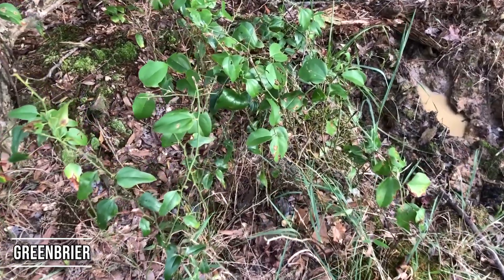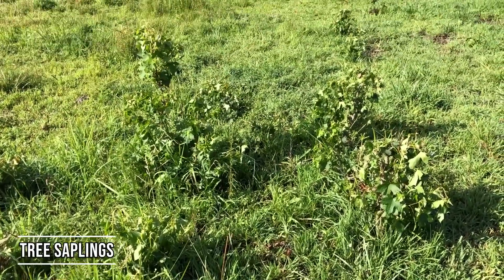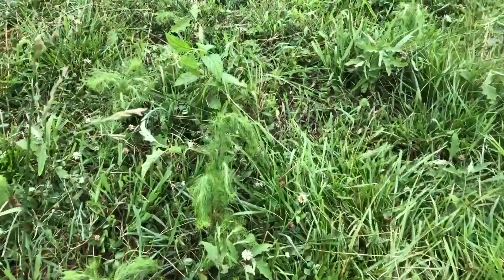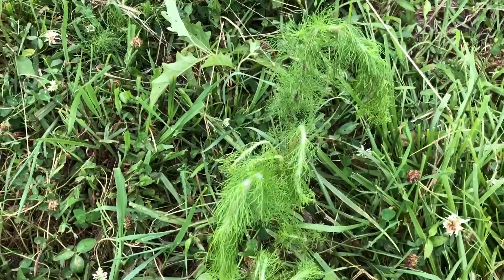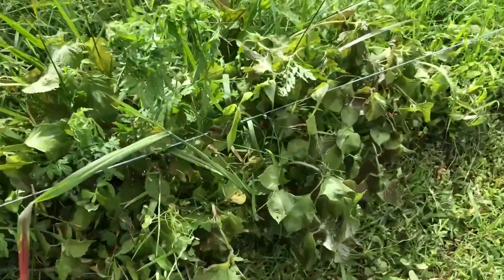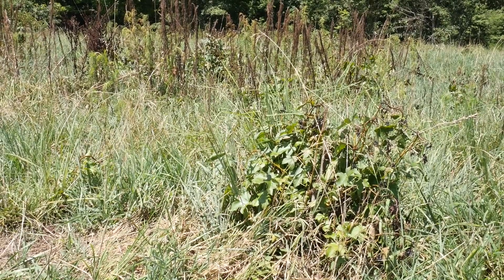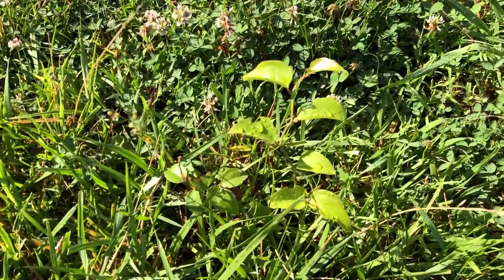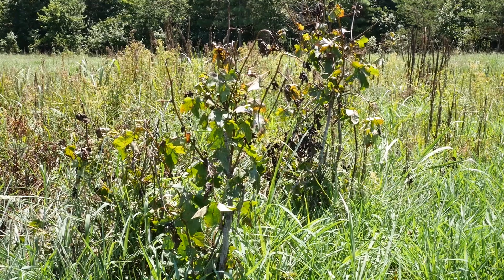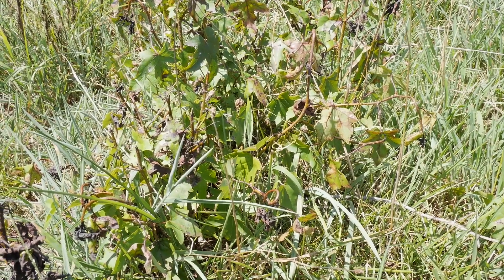When looking at woody-stem species such as briars and tree saplings, you're going to want to use a herbicide labeled for those species. All of the weeds I've talked about up until this point have been broadleaf weeds — if you want to use chemical means to control those, you'd want a broadleaf-specific pasture herbicide. Woody-stem species like briars and tree saplings are a little bit tougher to kill, so you need a herbicide labeled for those particular species in a pasture — a whole different type of chemical.